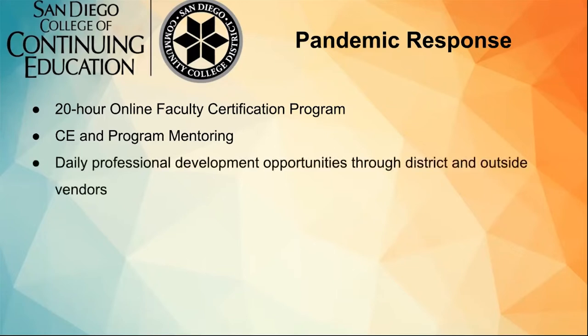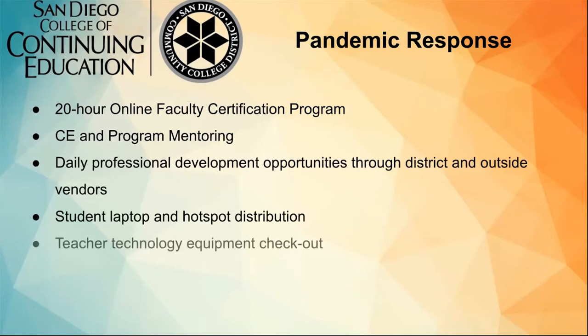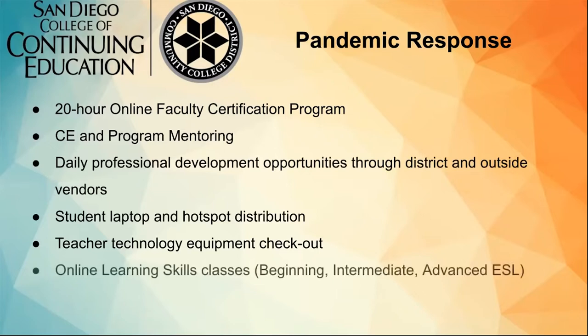We have a lot of professional development opportunities. We were able to offer laptop and hotspot distribution to a number of students, and teachers have the opportunity to check out technology equipment they might need for online instruction. We also started online learning skills classes for our ESL program, offered at the beginning, intermediate, and advanced levels. These help teach students and develop the skills necessary to succeed in their online courses.